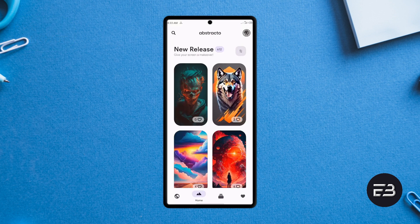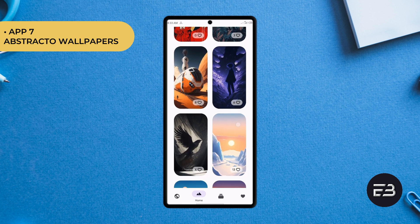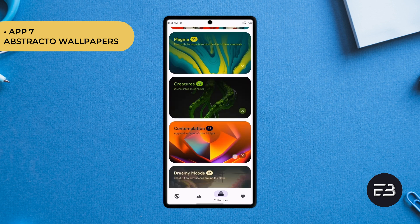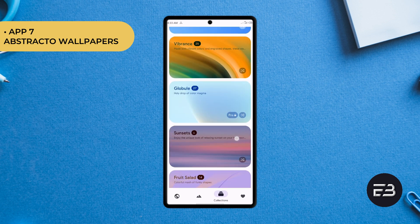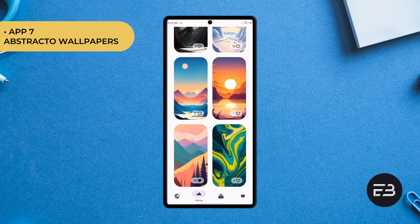When it comes to AI wallpapers, one of the best AI generated sets of wallpapers is from this application called Astracto Wallpapers. There are several unique wallpapers you'll love to try from over 25 categories. I love how high quality the wallpapers are — these are not like the common wallpapers you'll find on several wallpaper applications. You'll find a variety of wallpapers: minimal, fluid, and some textured wallpapers.